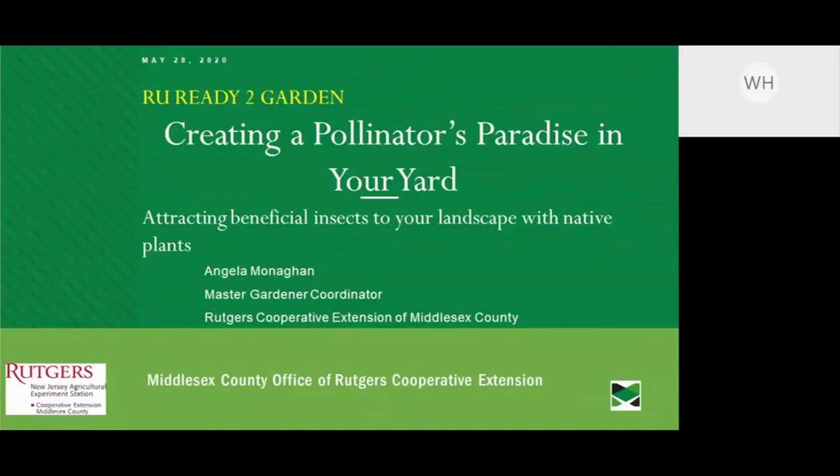Welcome everyone to our 'Are You Ready to Garden' series, episode 5. We air every Thursday evening at 6:30, and we'd like you to tell your friends and neighbors about joining us each week for some great gardening tips from Rutgers Cooperative Extension. Our team brings together experts from Rutgers University and the New Jersey Ag Experiment Station, as well as farmers and others willing to share their expertise.